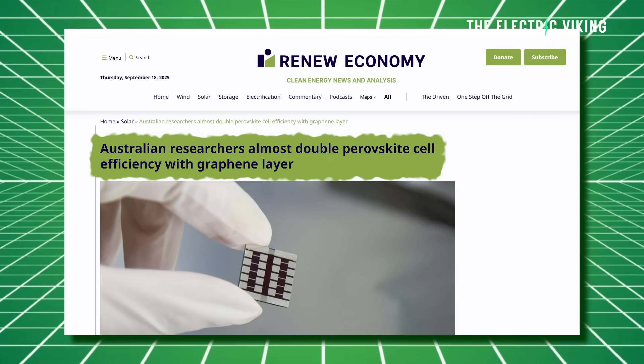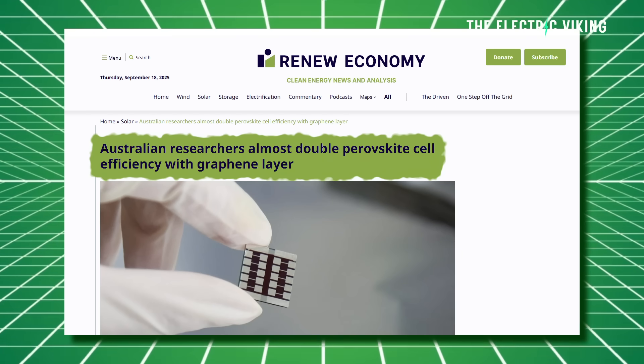Australian researchers have almost doubled the efficiency of solar panels. This is game-changing. These numbers are quite staggering.